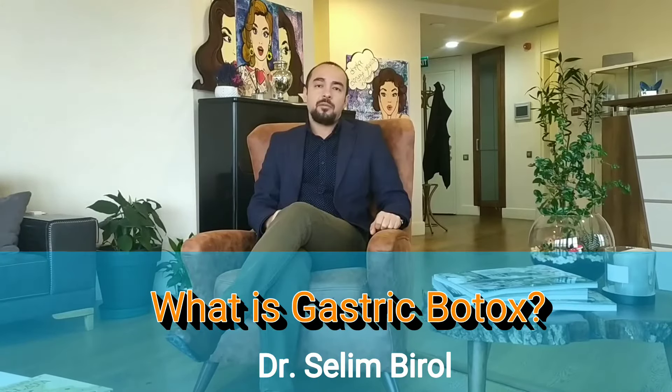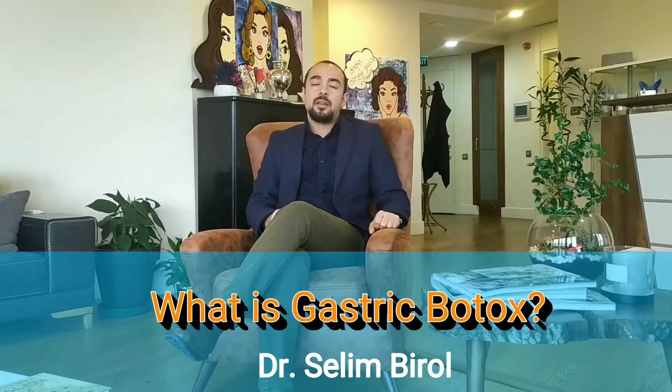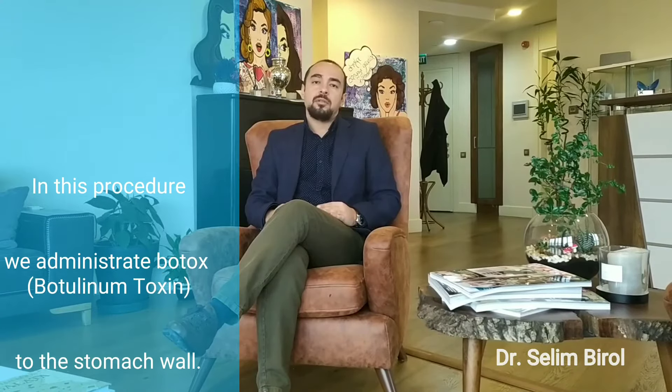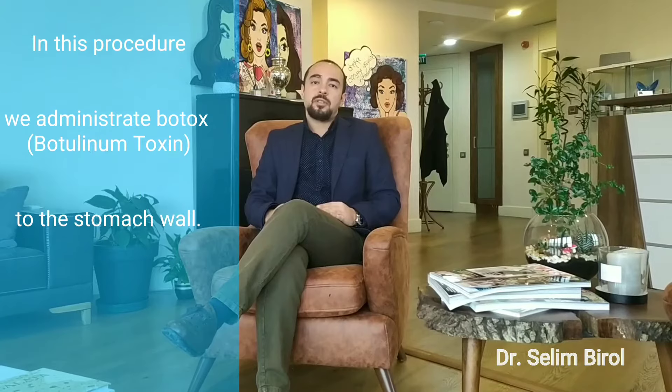Hello dear friends, today I would like to talk about a non-surgical weight loss procedure which is called the gastric botox procedure. This procedure involves applying botulinum toxin, known as botox, to the stomach wall.